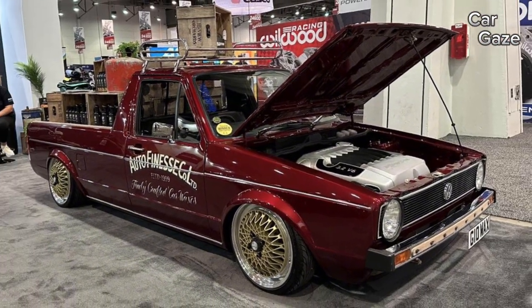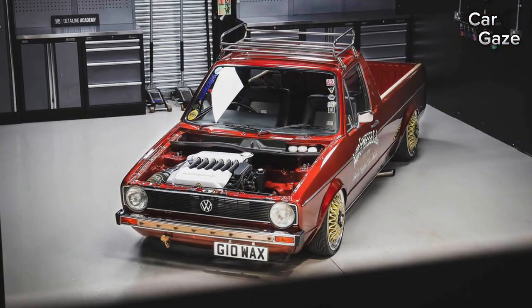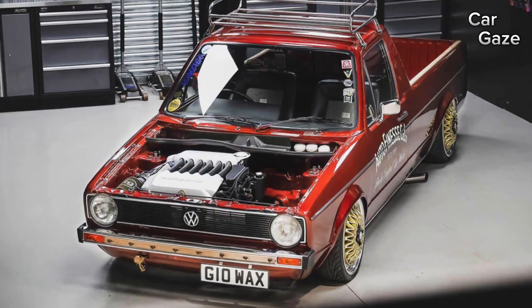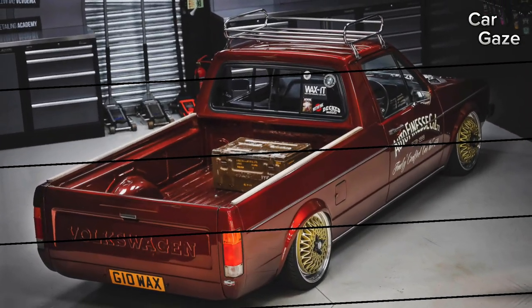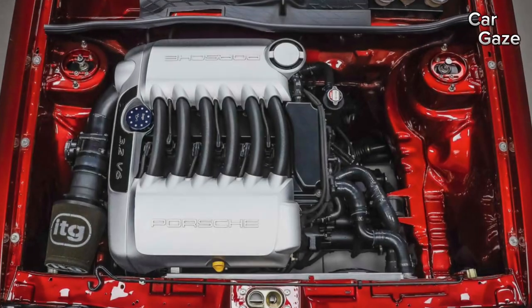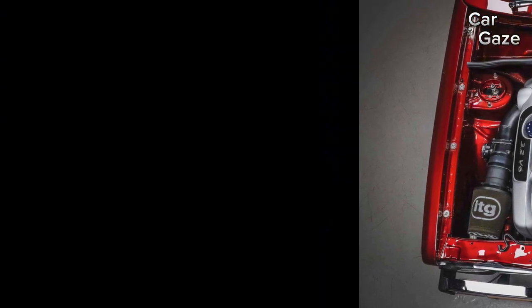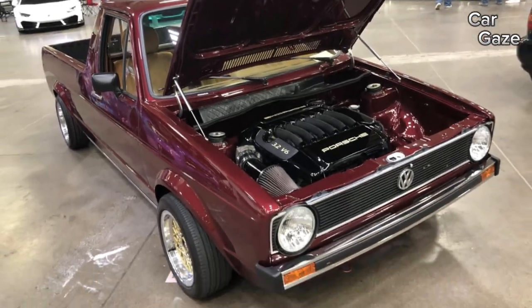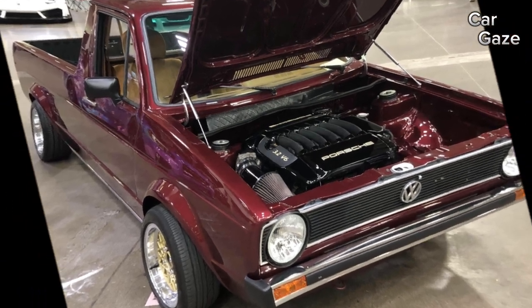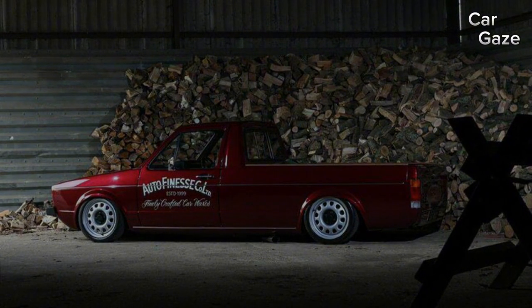Dive into the allure of this Volkswagen Caddy by Autofinesse. Its rich red hue, gleaming gold BBS wheels, and a chrome roof rack make it one seriously sweet ride. Yet the real showstopper lies beneath the hood — an unexpected surprise in the form of a 3.2-liter V6 sourced from a first-gen Porsche Cayenne. The mysteries of how this powerhouse impacts weight distribution in this compact pickup remain, but taking this beast for a spin is bound to be an absolute thrill.